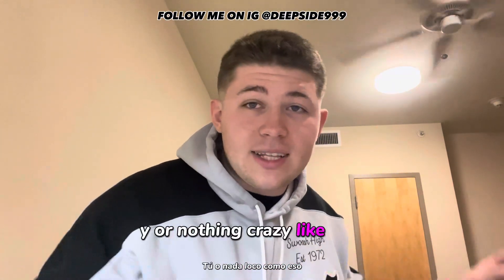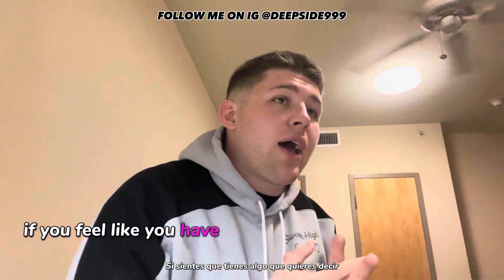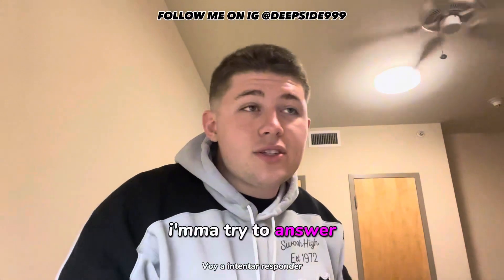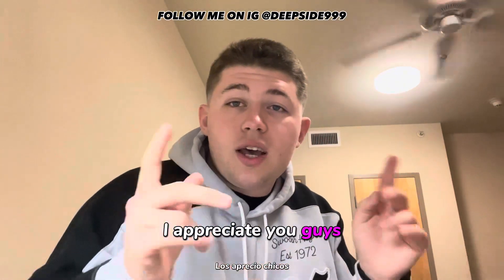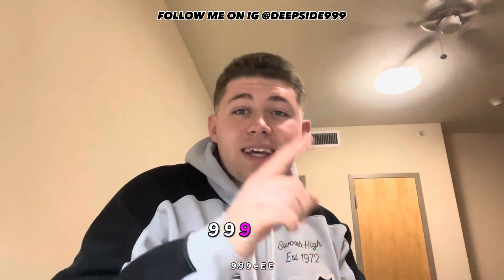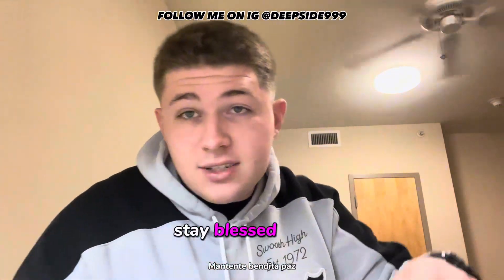If you guys live on Coronado and feel like I missed something, go ahead and put it in the comments. If you have a question, put it in the comments too — I'll try to answer. And if you want to answer someone else's question, definitely do that. I appreciate you guys. Follow me on Instagram at Deepside999 — D-E-E-P-S-I-D-E 999. Stay blessed, peace.